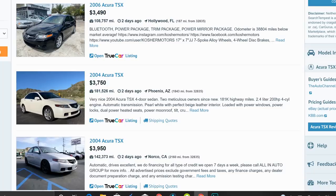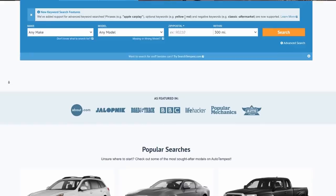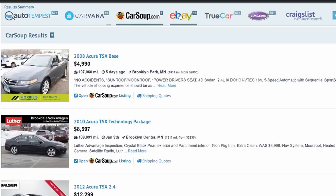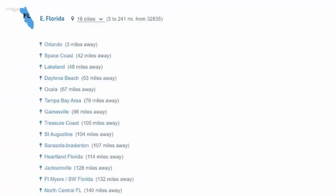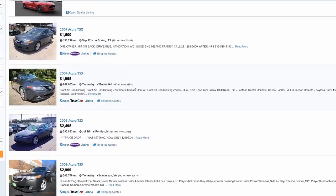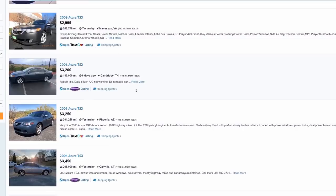Big thanks to Auto Tempest for sponsoring this video. One of the most common questions I get is what website I use to find great deals on used cars — my answer is always Auto Tempest. Instead of wasting time going from car site to car site, Auto Tempest serves as a one-stop shop, searching top platforms like Cars.com, CarGurus, and eBay Motors and showing all results in one place. You can even compare listings from Craigslist nationwide and locally. I'll leave a link in the description below.